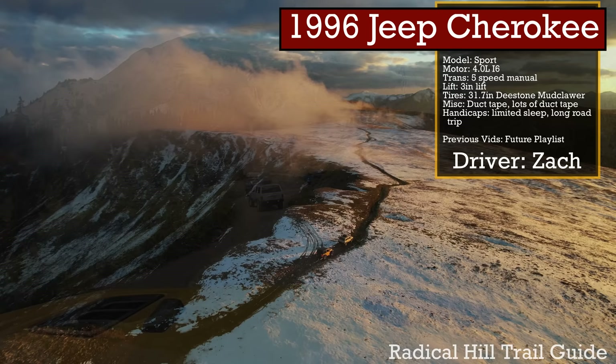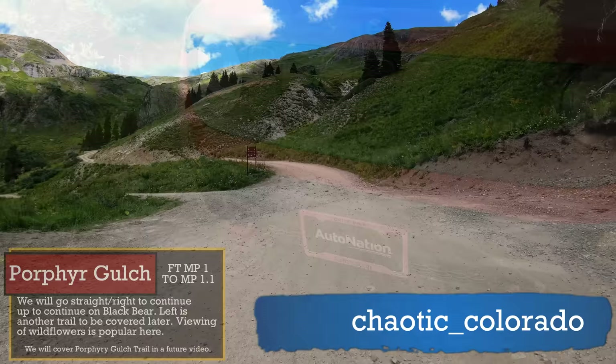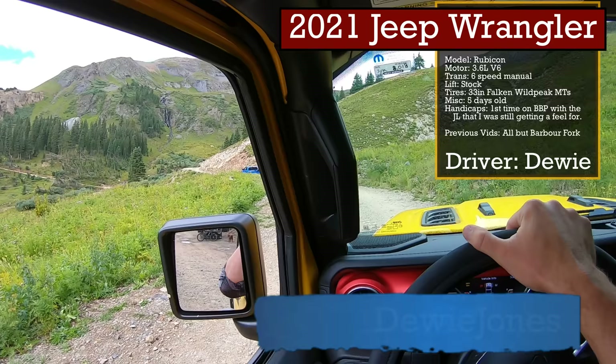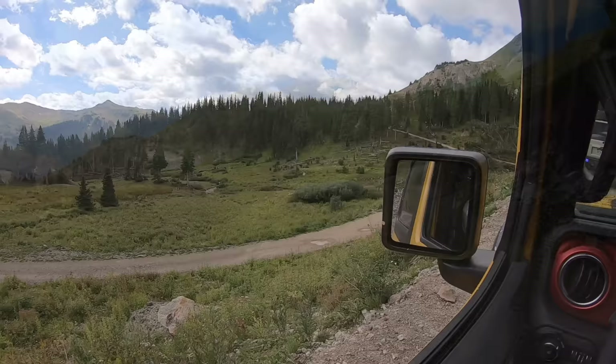Following Sean is my buddy Zach in his Cherokee XJ. Zach has been in a lot of our videos and is an incredible off-roader as well as an awesome trail mechanic — if we have a problem, Zach will likely know how to fix it. He drove overnight from Denver to wheel this trail with us, so I'm hoping he isn't too tired by the time we hit the tough stuff. I'm bringing up the rear in my stock, five-day-old Jeep Wrangler. I'll tell you later why this trail is special to me.